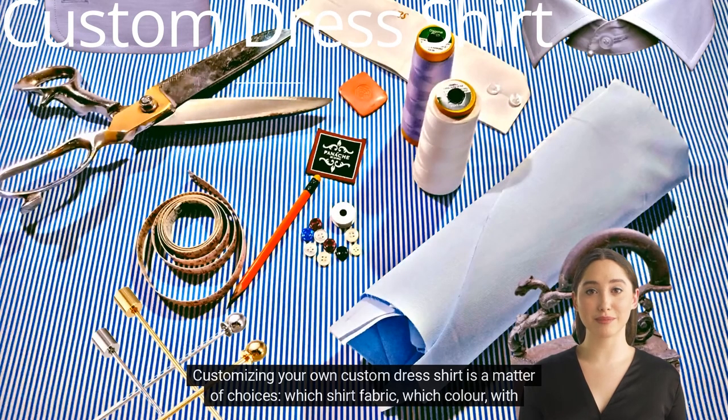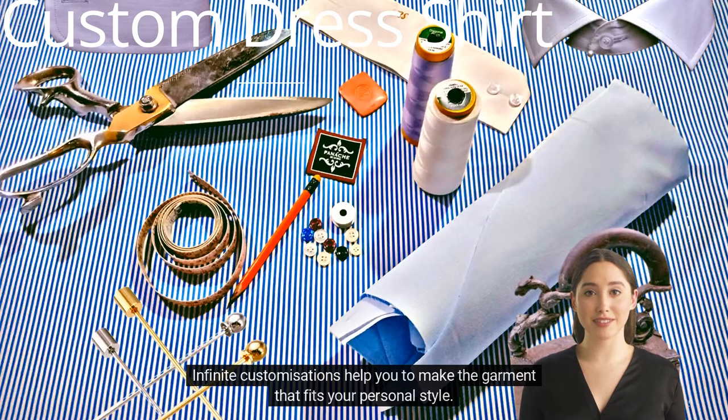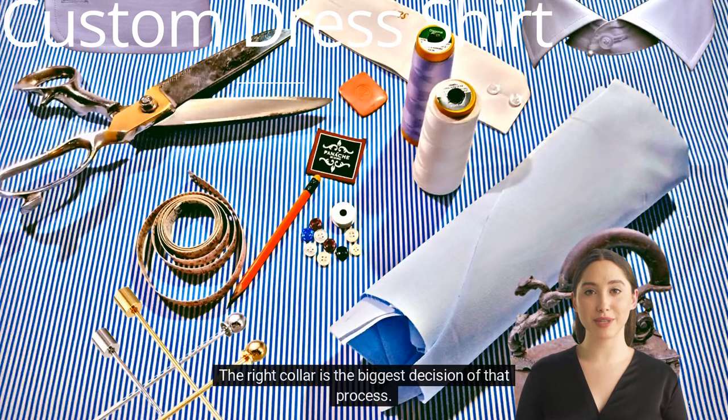Customizing your own custom dress shirt is a matter of choices: which shirt fabric, which color, which cuff, with how many buttons? Infinite customizations help you to make the garment that fits your personal style. The right collar is the biggest decision of that process.